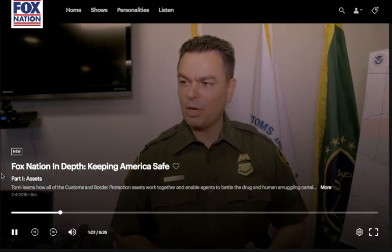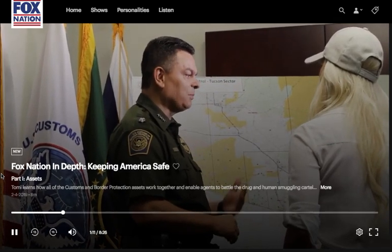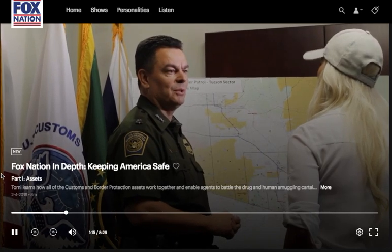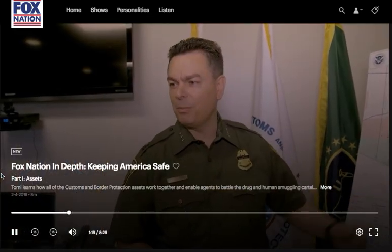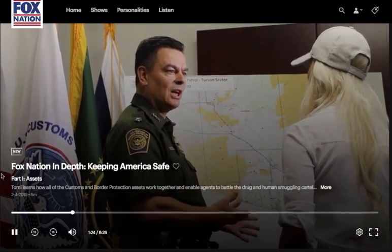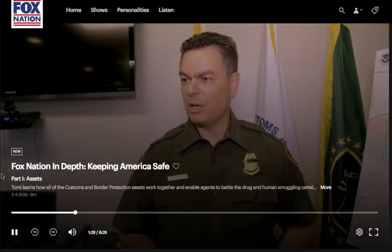Many of these people are coming across with little or no water, trying to traverse this desert. They're being lied to and told their destination is just over the next mountain, when it'll actually take them four or five days. But how many people don't make it out of this desert because they're put in a very perilous situation by people who don't care about them?